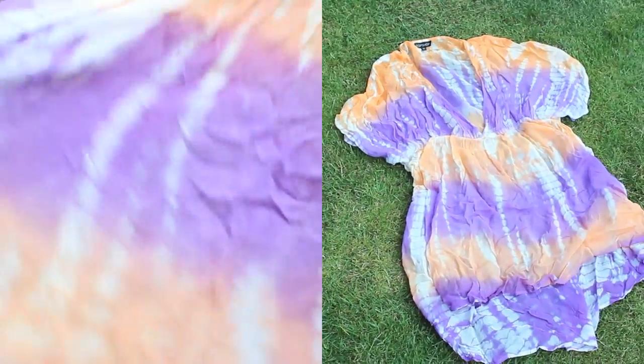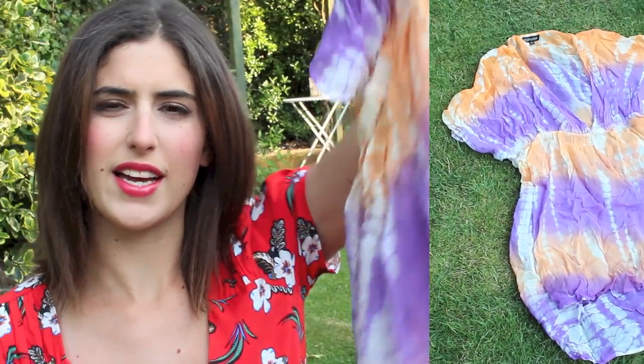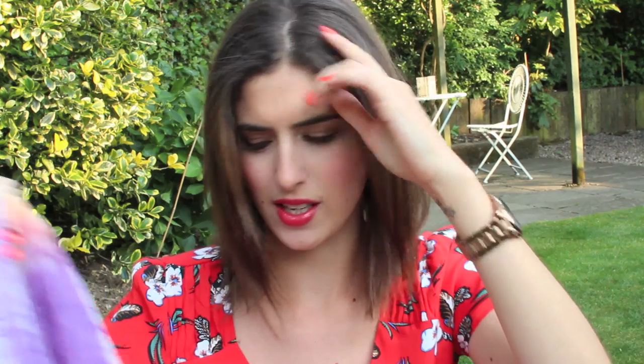I also like to take a kaftan or beach cover-up because I'm not really one to walk around in my bikini. I have this one from Topshop. It has little sleeves and a low V on the front, which is quite flattering with a bikini, and it goes in at the waist to mid-thigh. It's loose with a pretty orange and purple tie-dye effect — I wore it in Thailand and loved it.